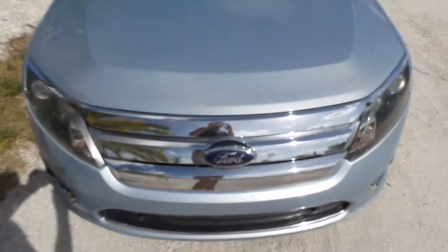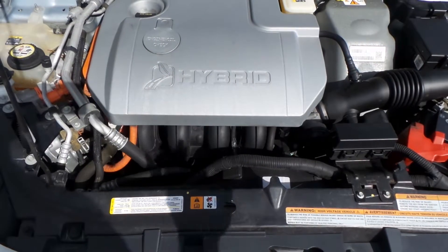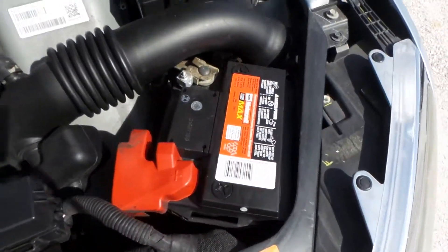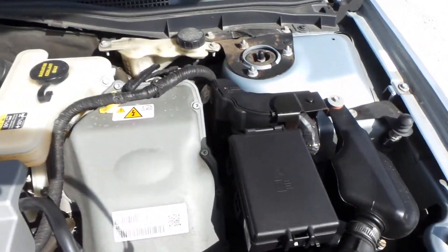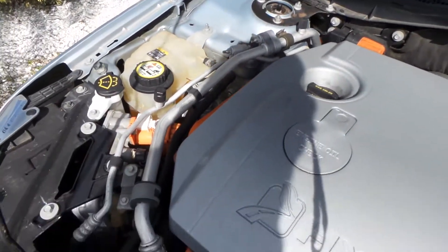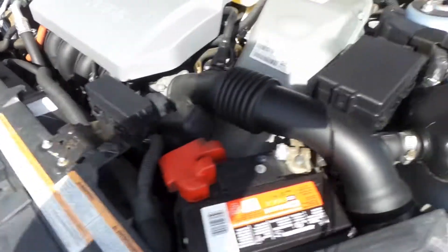I'm going to place you on a brief hold and pop the hood for us. As you can see here, this vehicle is definitely properly maintained by the Ford dealership, so no problems here. We also did a 100-point inspection on this vehicle and found nothing wrong with it except for regular maintenance.